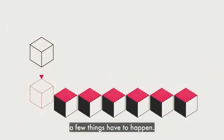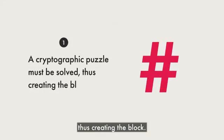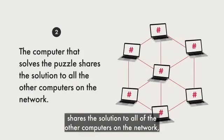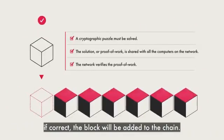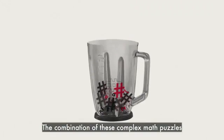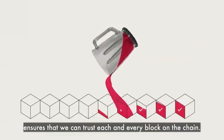Before a block can be added to the chain, a few things have to happen. First, a cryptographic puzzle must be solved, thus creating the block. The computer that solves the puzzle shares the solution to all of the other computers on the network — this is called proof of work. The network will then verify this proof of work, and if correct, the block will be added to the chain. The combination of these complex math puzzles and verification by many computers ensures that we can trust each and every block on the chain.